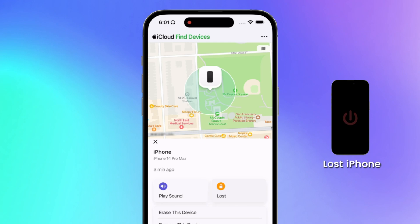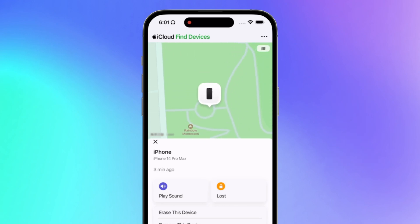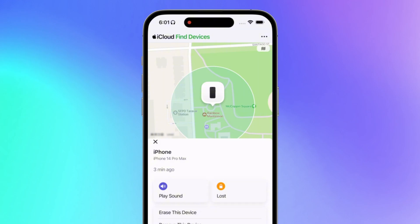If the phone is out of battery or turned off, it shows the last location so you can search carefully around there.